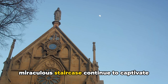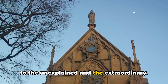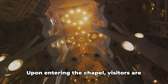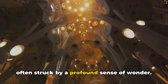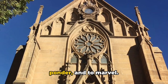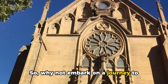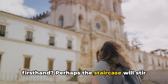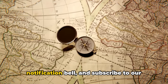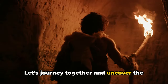Today, the Loretto Chapel and its miraculous staircase continue to captivate and intrigue. Nestled in the heart of Santa Fe, New Mexico, the chapel stands as a testament to the unexplained and the extraordinary. Every year it draws thousands from around the globe, all eager to witness the architectural marvel that defies logic and reason. Upon entering the chapel, visitors are often struck by a profound sense of wonder. The staircase, with its two full revolutions and lack of visible means of support, compels the mind to question, ponder, and marvel — a tangible reminder of a tale that straddles the line between legend and reality, between faith and skepticism. Give this video a thumbs up, hit the notification bell, and subscribe for more captivating explorations into history's most intriguing mysteries.